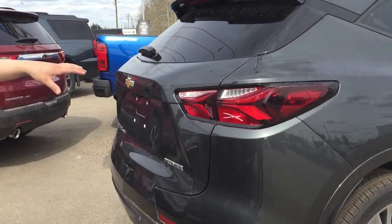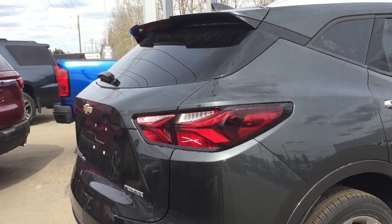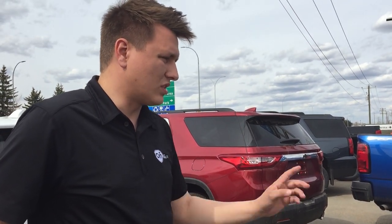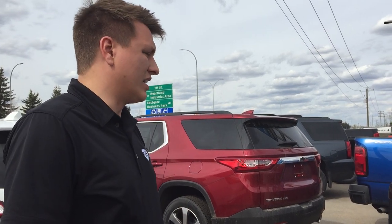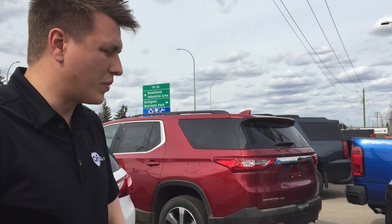The Blazer, being a little bit bigger and coming with the V6 in all-wheel drive, steps up to a 4,500-pound towing capacity. With something like this you can get into a smaller boat or a smaller holiday trailer and actually be able to do it without getting into a pickup.